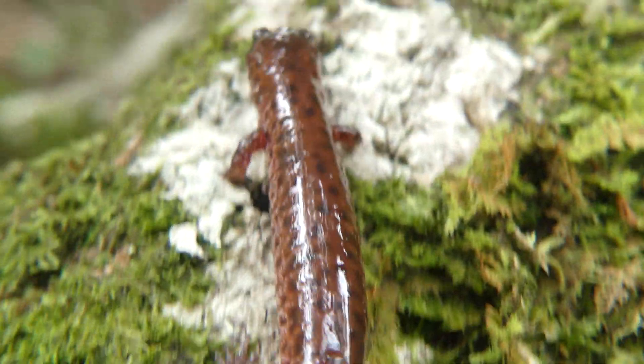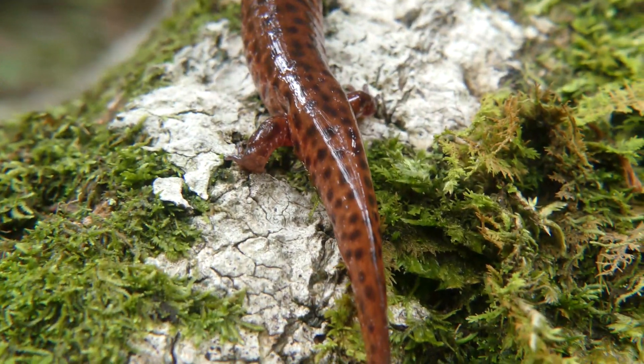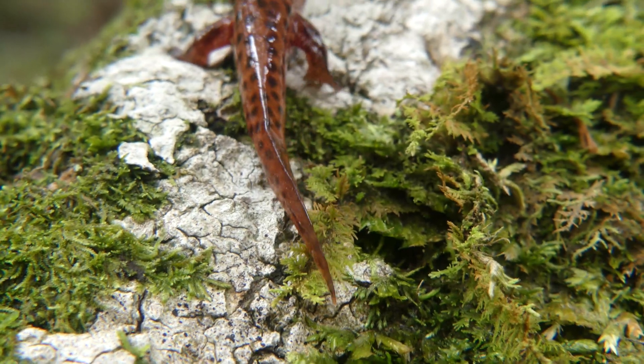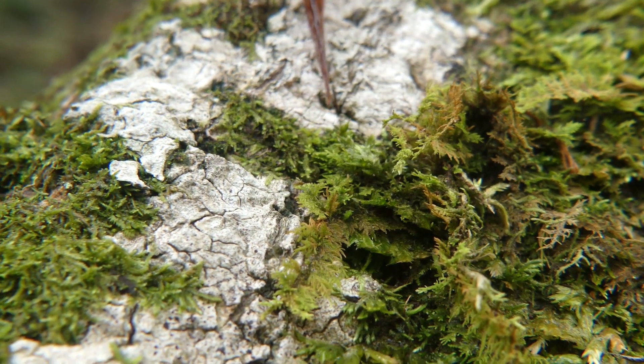We'd already seen two cool herps, but I really wanted to find my very first mud salamander. So Zach took me to a wet spot with some nice logs, and after a bit of flipping, the hard work paid off.